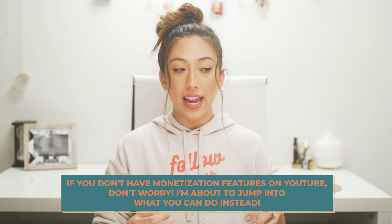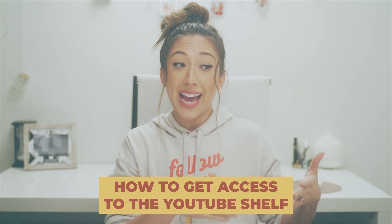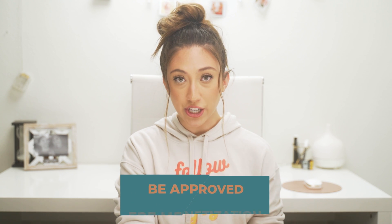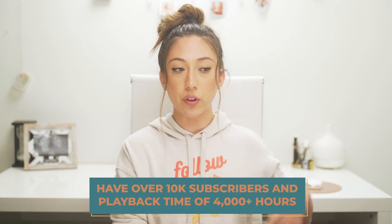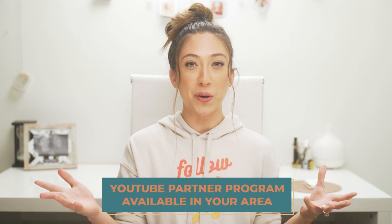That is basically how you connect the two — it's literally that easy. Setting up my merch shop on Spreadshop was also just as easy. I have another video showing step-by-step how I created my own merch, set up the shop, and launched it for free — I'll link that in the card above. Now, not everybody will have access to the YouTube merch shelf. To get access to this monetization feature, you must meet certain criteria: your channel has to be approved for monetization and not marked as made for kids, you should have over 10,000 subscribers, your videos should reach over 4,000 watch hours within a 12-month time frame, and the YouTube Partner Program must be available in your region.